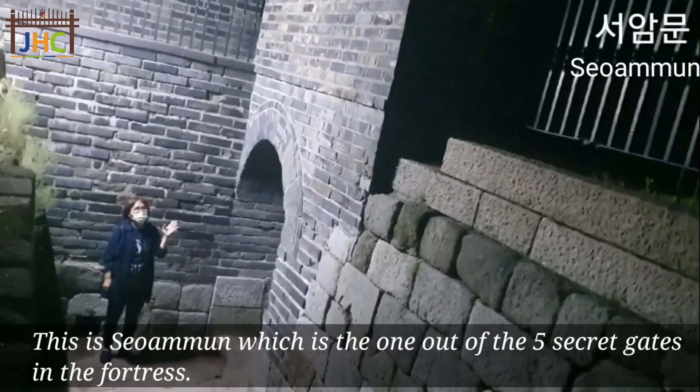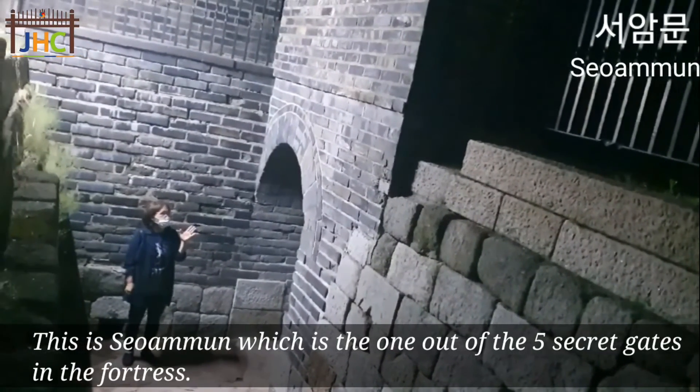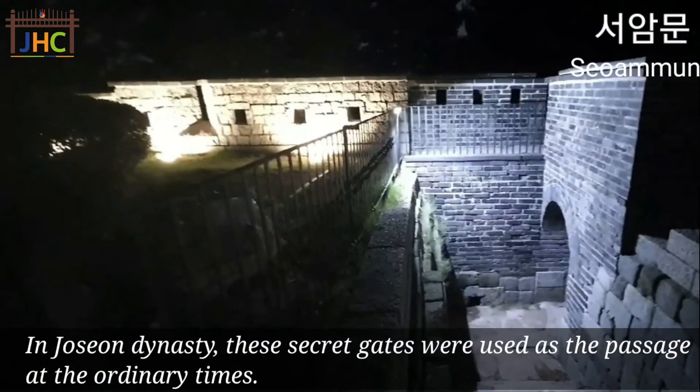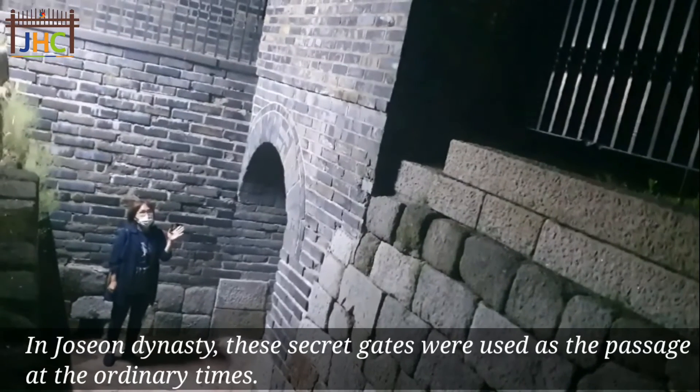This is Seoangmun, which is one of the five secret gates in the fortress. In the Joseon dynasty, these secret gates were used as a passage during ordinary times.